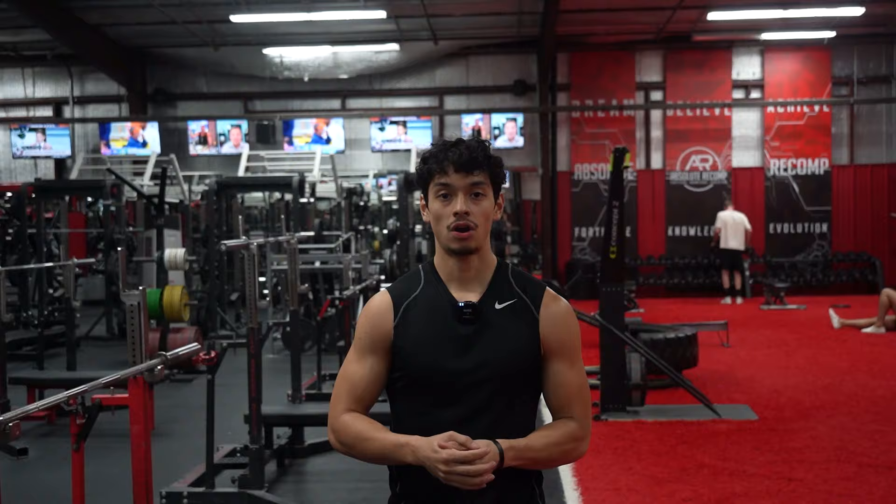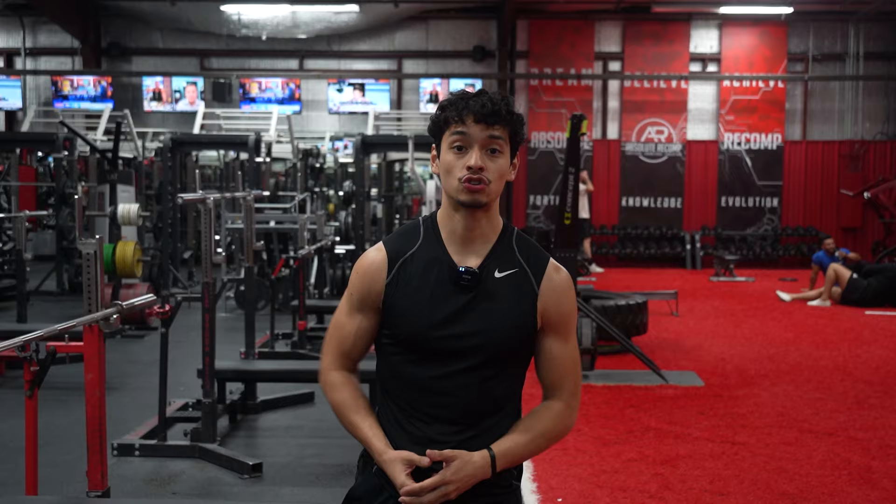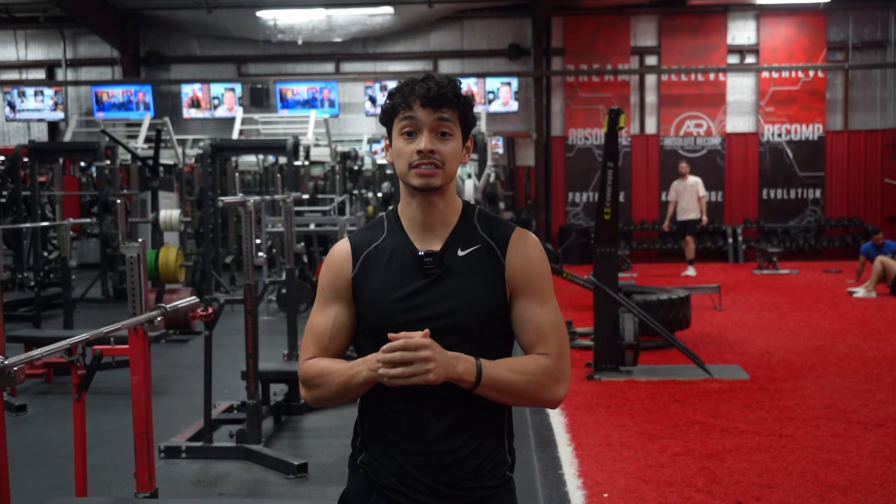To start shoulders, we're going to do lateral raises using a rest-pause method — heavy lateral raises at 30 pounds, wait 15 seconds, then higher reps with lighter weight. The textbook says to do overhead press first as a compound movement, but my brother and I like to hit lateral raises first because they're so important for an aesthetic physique and getting those broad shoulders.